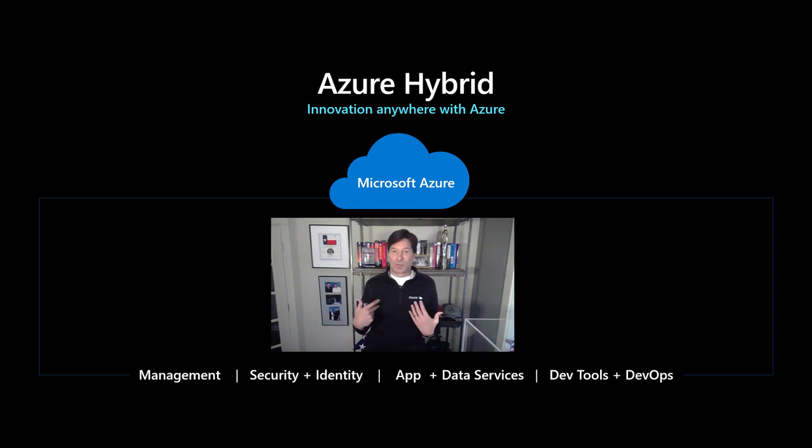We've also got support for hybrid application and data services. SQL, for example, has support for backing up to public Azure. Windows Server supports backup to public Azure. We also have a big focus on dev tools and DevOps — focused not just on developing applications for Azure's public cloud, but being able to develop applications regardless of where they get deployed, including your own data center.